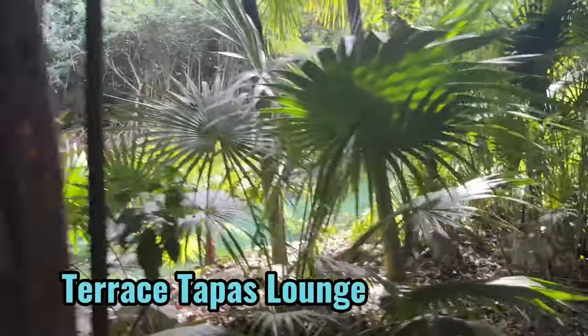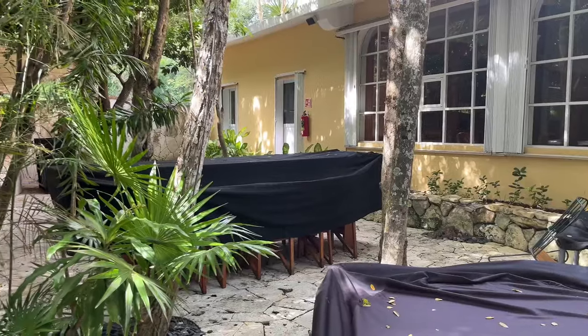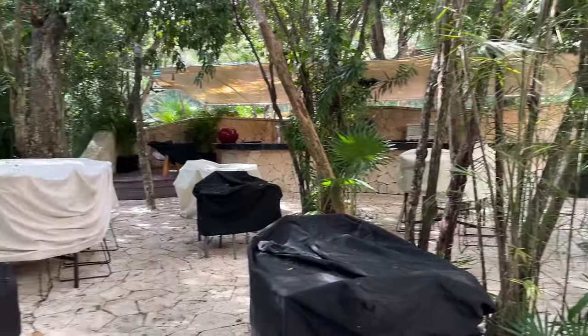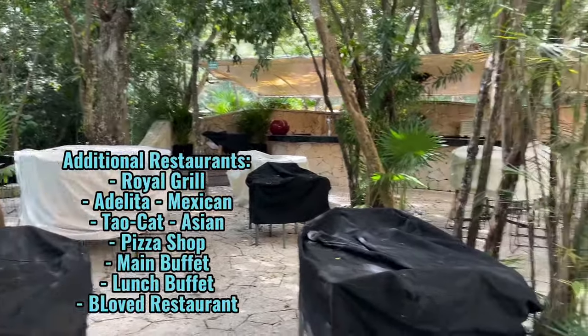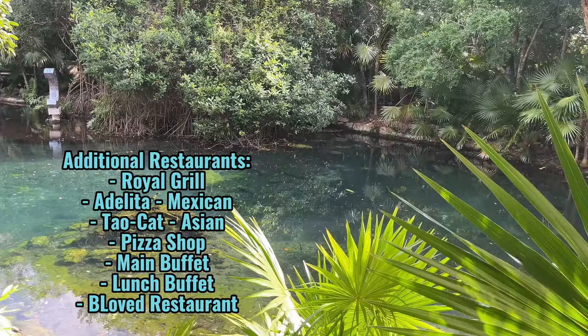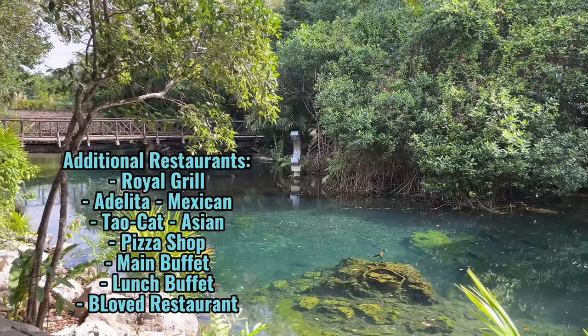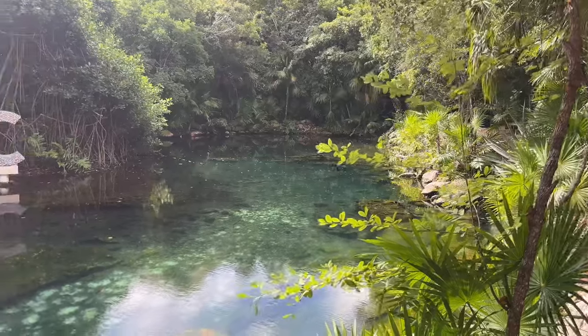Outside, following this beautiful path, is the Spanish tapas restaurant located right next to the onsite cenote. The rest of the restaurants include Royal Grill, Atalita Mexican, Tao Cat Asian, a poolside pizza shop, the main buffet, lunch buffet, and Beloved Restaurant. Here's a little better view of the cenote — while it is beautiful to look at, it is not for swimming.